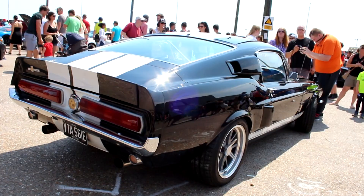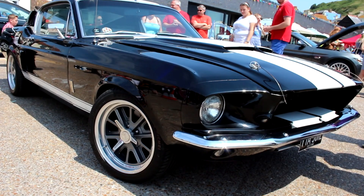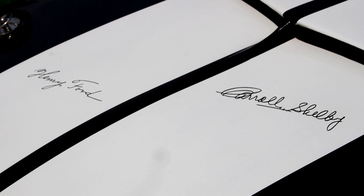This GT500 Mustang is super cool, and as well as being a mint Shelby Mustang, this particular one is made cooler still on account of autographs on the bonnet by Carroll Shelby and Henry Ford. Talk about provenance.